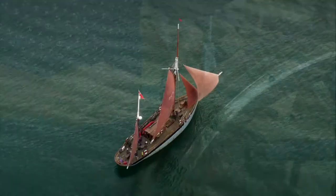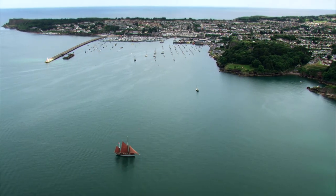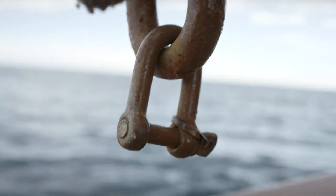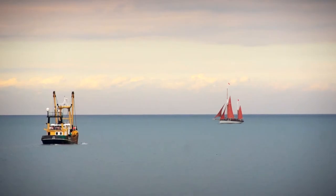We have a heritage fleet of the old vessels of Victorian times on which you can actually go and see some of those extraordinary methods that will be used. Those lovely old fishing smacks, the beautiful red sails.